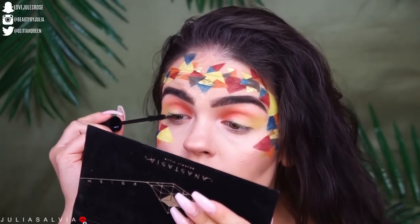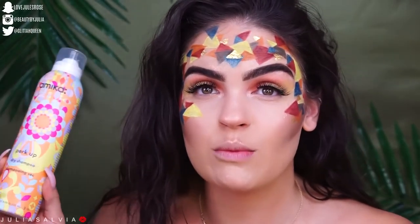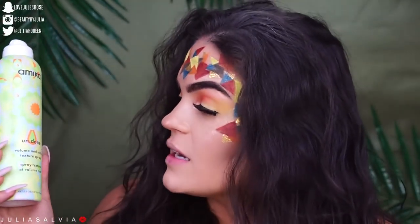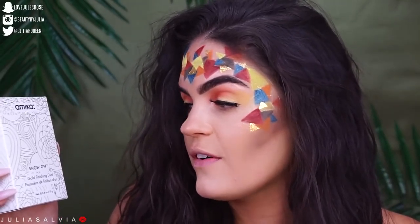I'm gonna add some mascara and then pop on some lashes. This mascara is the Ardell Wispies Fiber Building Mascara — I've never tried it before. Now I'm gonna move on to hair. This is the Amika Percup Dry Shampoo; my hair's gotten a little flat. Queens have volume in their hair. I'm also gonna add some of the Undone Volume and Matte Texture Spray to give it some more texture and volume. Then we have this really cool product from Amika — it's called the Show Off Gold Finishing Dust. It's gold glitter for your hair!